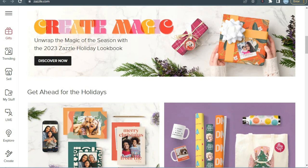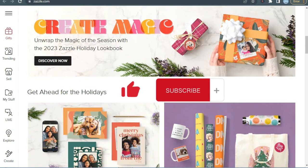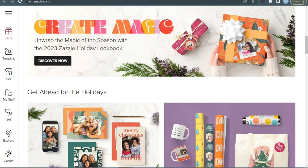Grab your favorite holiday snack, kick back, and let's make your Christmas sales shine. Don't forget to hit that like button, subscribe, and let's jump into the 12 best-selling products on Christmas to amp up your holiday hustle.